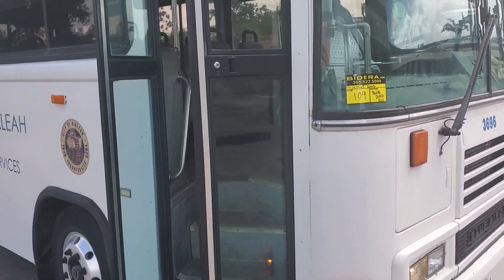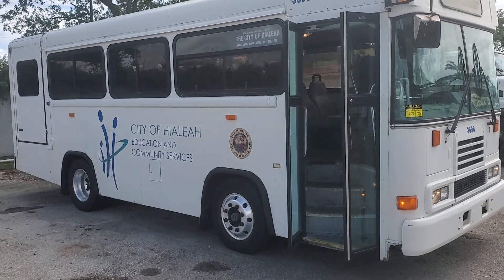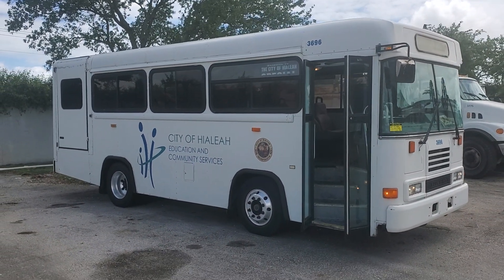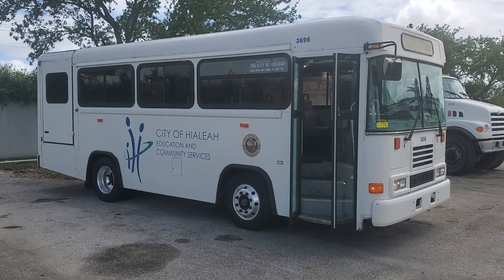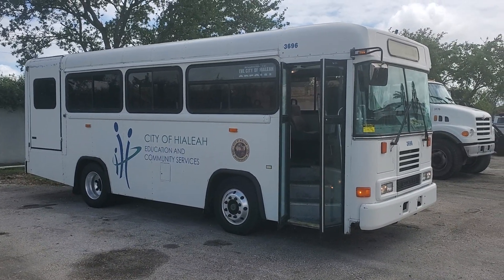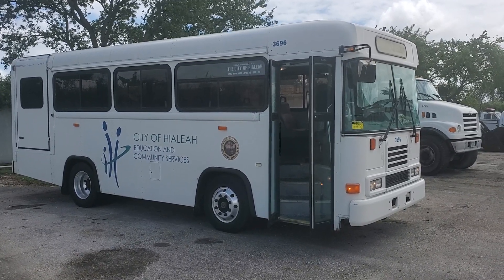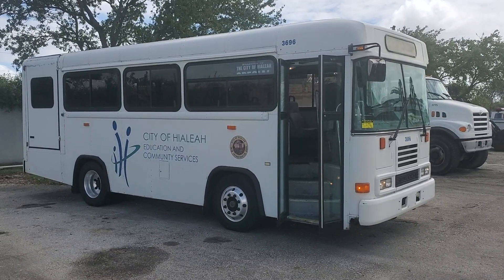Number 109 is a 2002 Bluebird bus, a 26-passenger mini bus — not as big as the regular buses, almost half the size. As you can see, it has a Cummings engine which sounds great. The motor runs good and it's only 24,000 original miles.